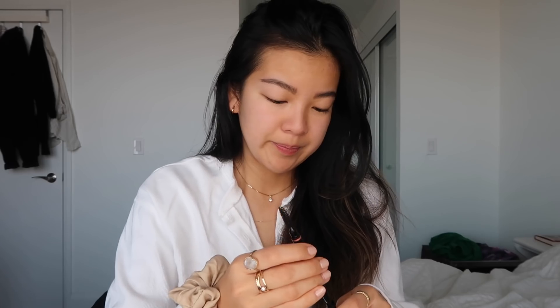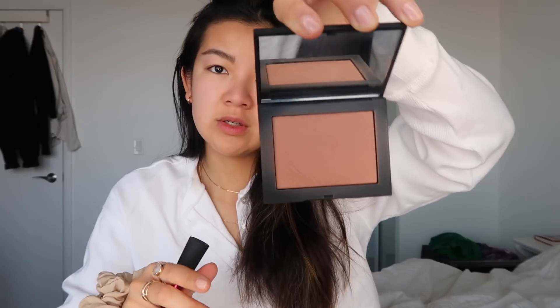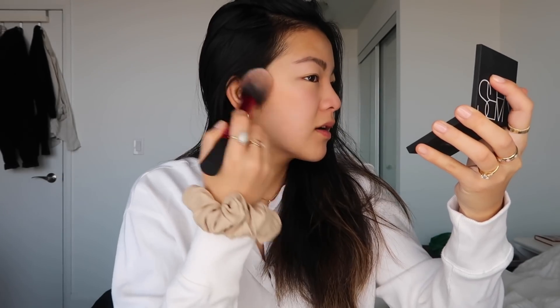The eyebrow pencil is done, and then I'm using the NARS Sun Diffuser in Casino. This is the color — it kind of works as a bronzer slash contour, a little contour.